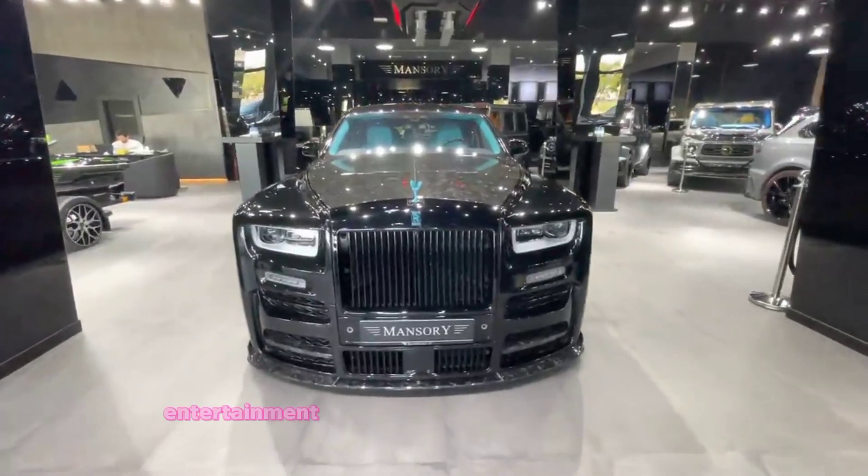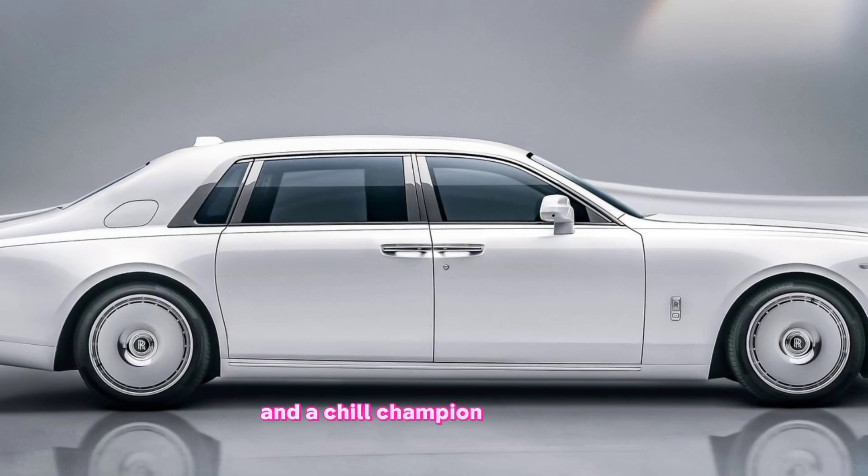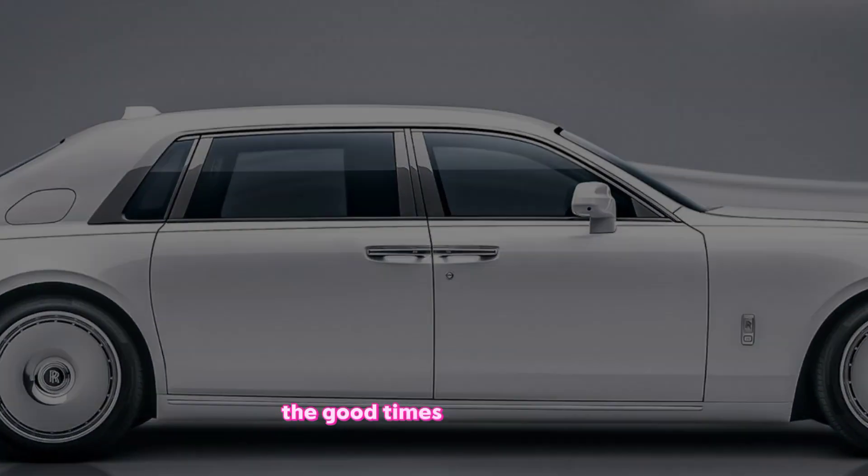A state-of-the-art entertainment system keeps everyone entertained, and a chilled champagne compartment ensures the good times never run dry.